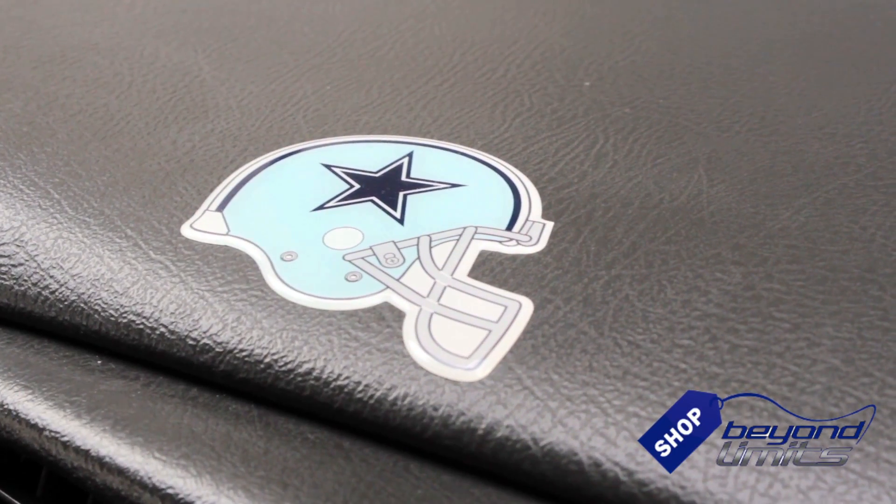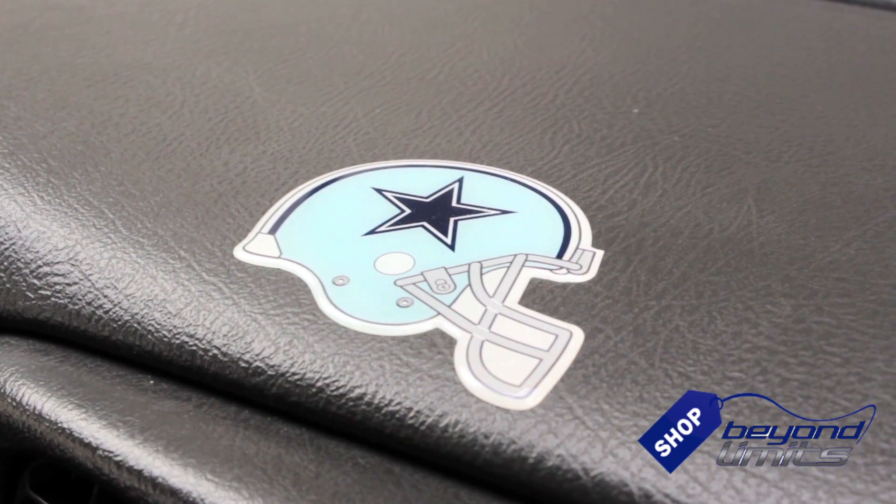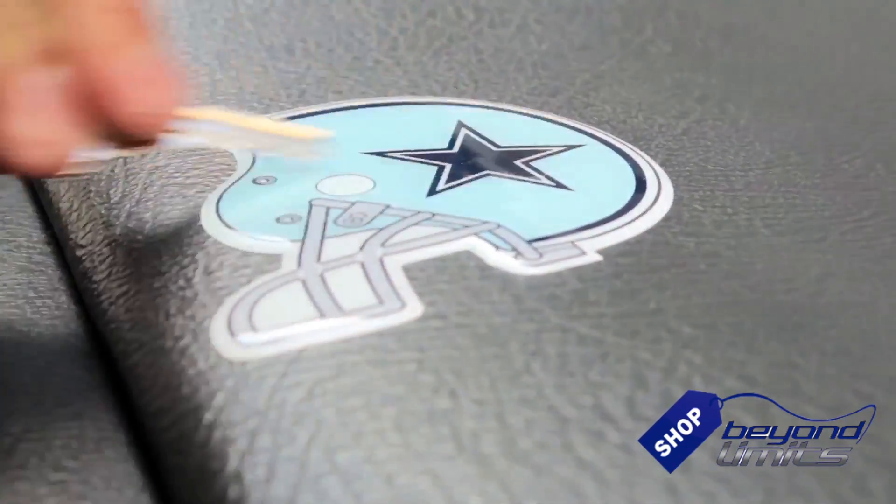NFL iGripper helmets, brought to you by Shop Beyond Limits. The iGrippers are made with a special high-gloss urethane coating so they will never fade, smudge, smear, or scratch.